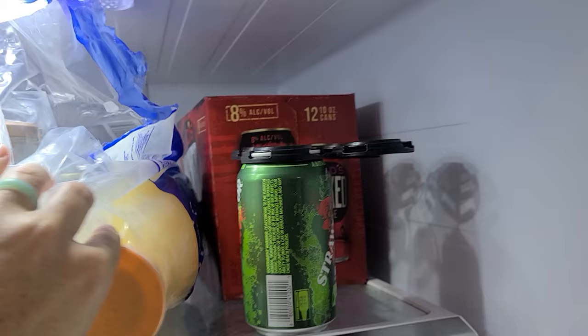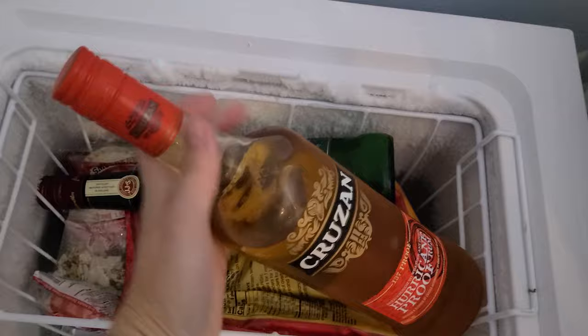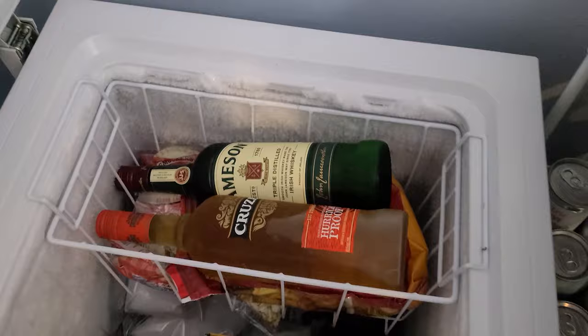A huge part of hurricane prep is having canned goods and things you can eat or heat up on the grill. And the number one thing — hubby dipped into his yesterday — you want to be well stocked on drinks and mixers. Because when you lose electricity for a week at a time, there's not a whole lot to do. We're charging batteries, getting the kids' tablets charged, downloading Disney Plus movies to the laptop. Make sure you have plenty of activities for the little ones — a week without electricity is not going to be fun.